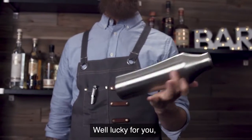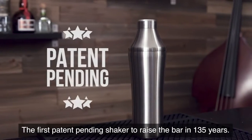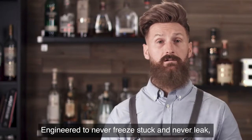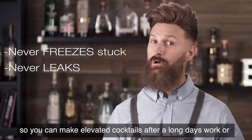Well lucky for you, we've invented the Elevated Craft Cocktail Shaker — the first patent-pending shaker to raise the bar in 135 years. Engineered to never freeze stuck and never leak, so you can make elevated cocktails after a long day's work.